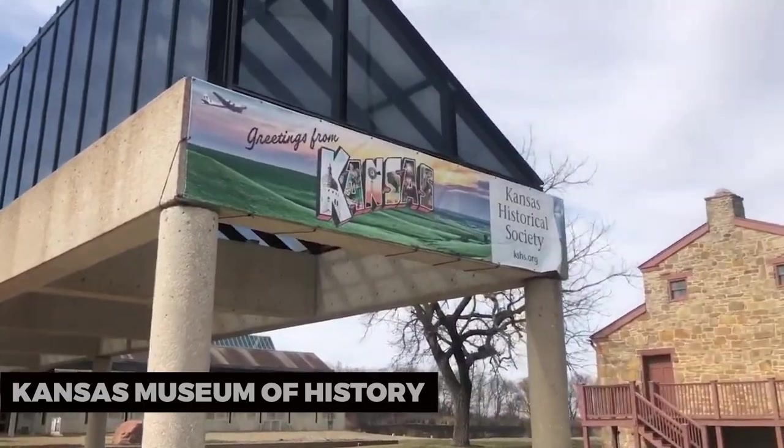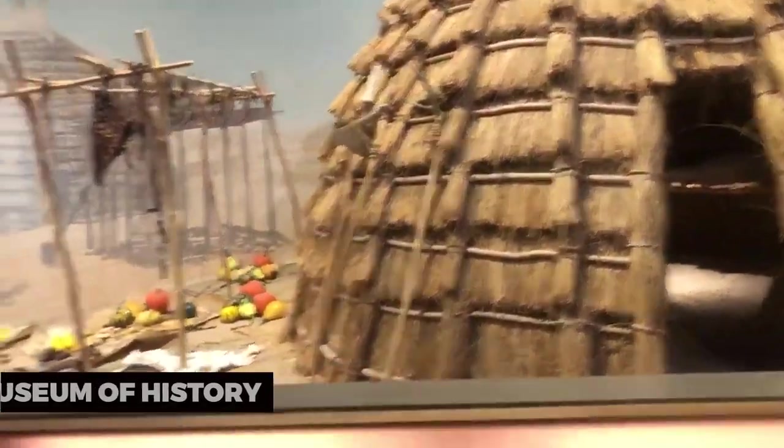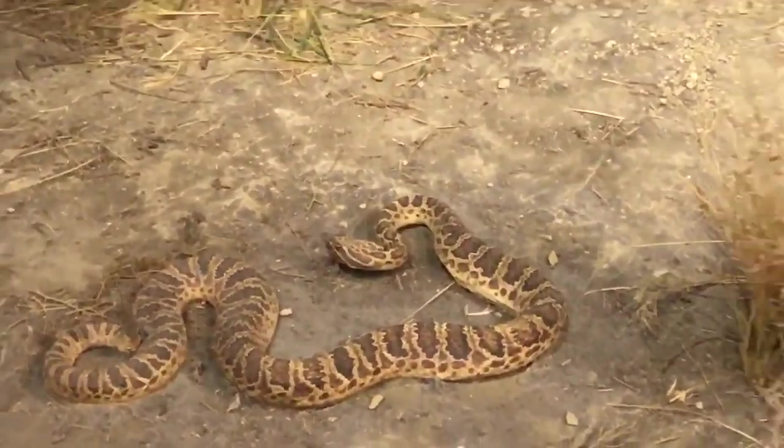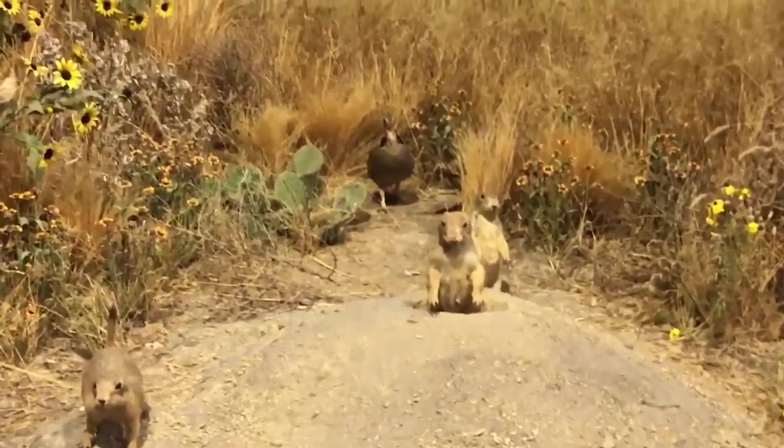Kansas Museum of History. The Kansas Museum of History provides an engaging look into the state's past. With interactive exhibits, historical artifacts, and engaging displays, it's a journey through time that appeals to visitors of all ages.